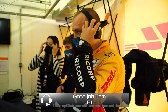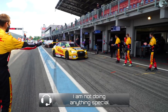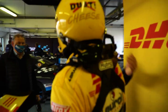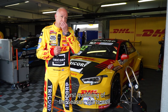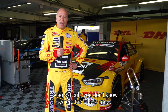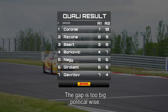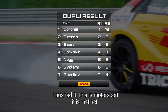Good job Tom, good job. You won. Thank you very much, that was amazing — I'm doing nothing special. First qualifying of the season, it starts really well: P1, pole position, and with a reasonable gap. You can't judge where the others are, so you have to push on the last lap. The gap is maybe a little bit too big politically, but I pushed it all the way. This is motorsport — it's instinct.